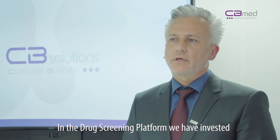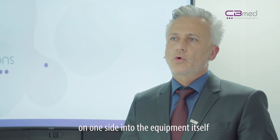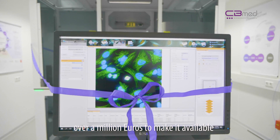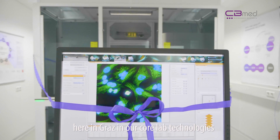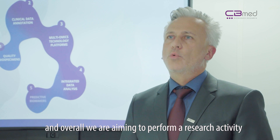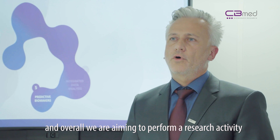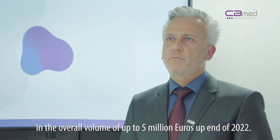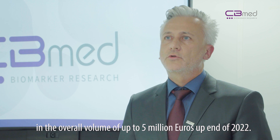In the drug screening platform, we have invested over a million euros into the equipment itself to make it available here in Graz in our core lab technologies. Overall, we are aiming to perform research activity in a total volume of up to five million euros by end of 2022.